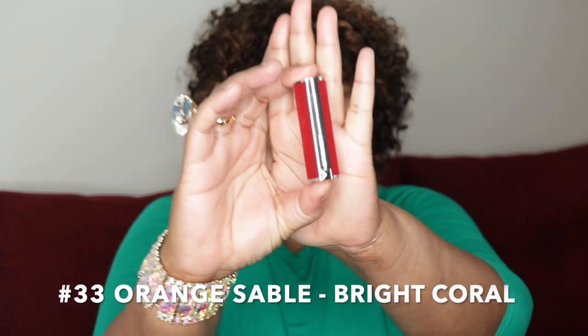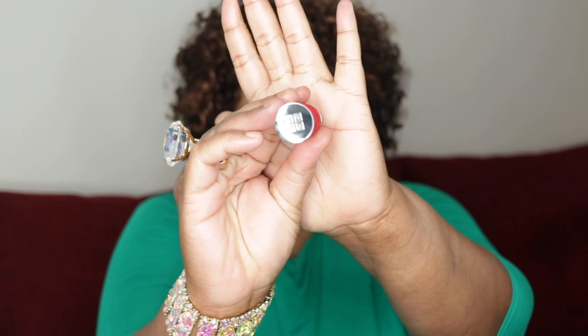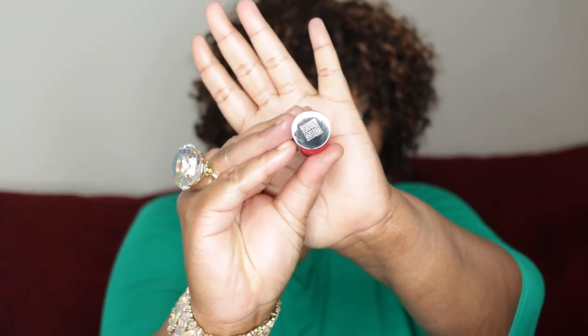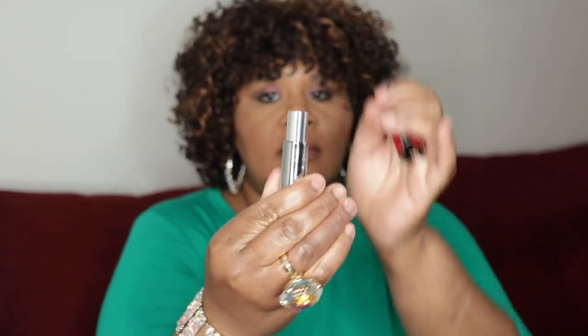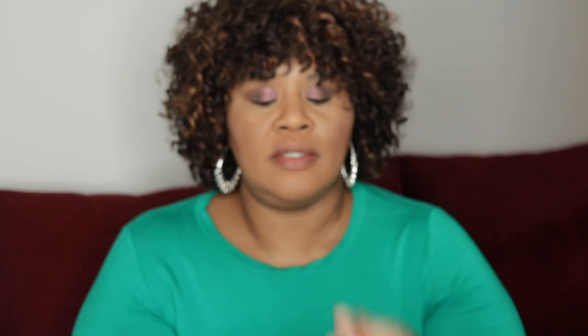So let's start with Orange Sable. Look at this beautiful velvet casing — gorgeous. It has the Givenchy logo on the top and you just pull it out by the sides. And I've already swatched it for you — there it is.